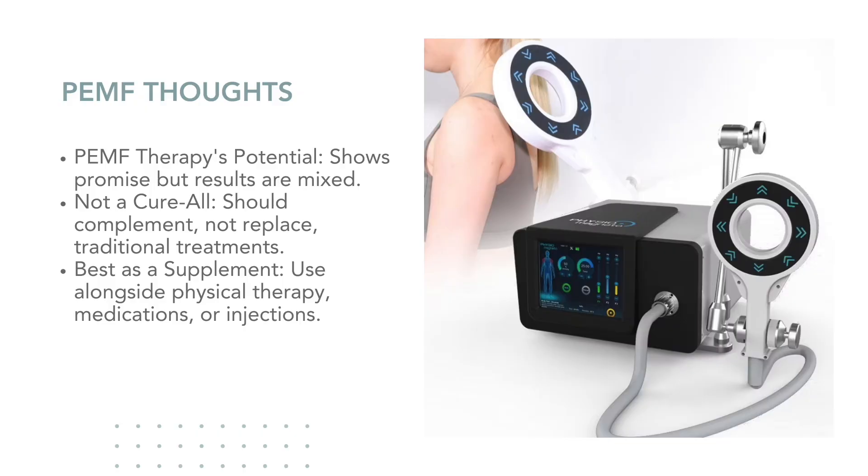Given the mixed results across these studies, it's clear that PEMF therapy shows promise, but it's not without its limitations. In my opinion, while PEMF has potential, it's not a cure-all. Based on the available clinical evidence, the results are inconsistent and PEMF should not replace established therapies like physical therapy, medications, or injections. Some studies show significant benefits, but others suggest more limited effects.